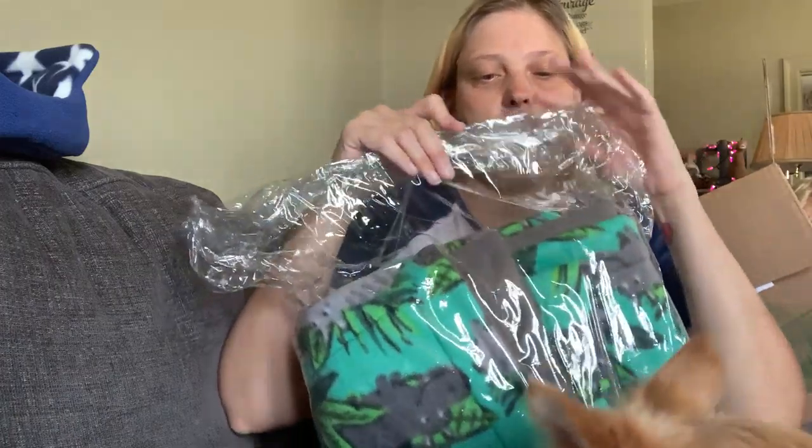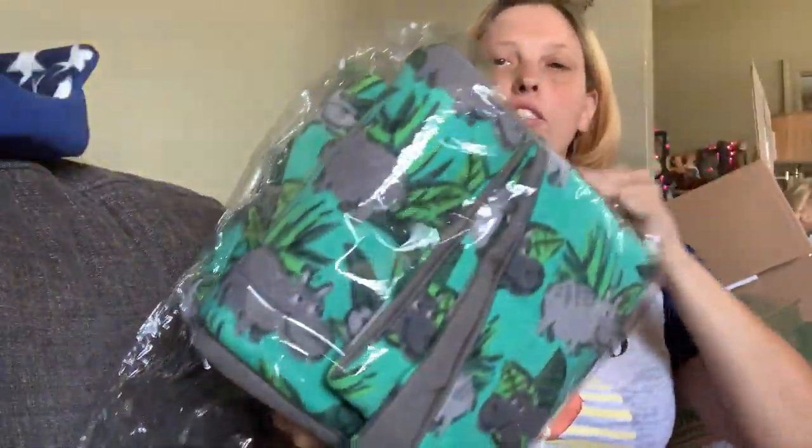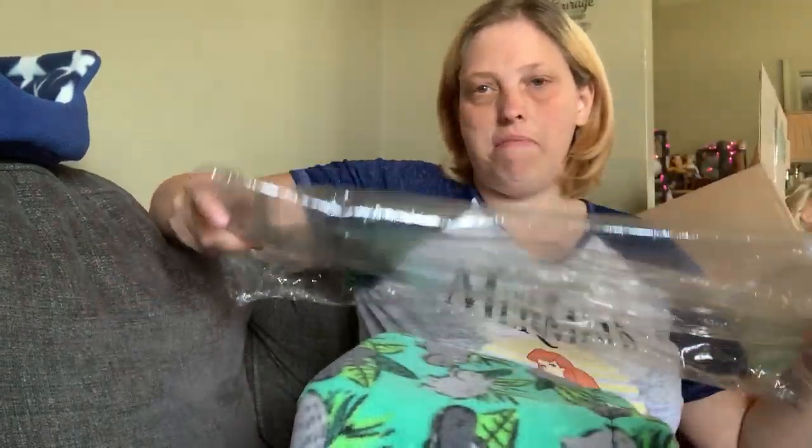She doesn't just throw things in the box — she wraps them in tissue or puts them in bags. I save these bags for other things. Depending on how many I collect, I may even contact my sister and send them back to her so she can reuse them, though I'm not sure if that's something she'd be interested in.